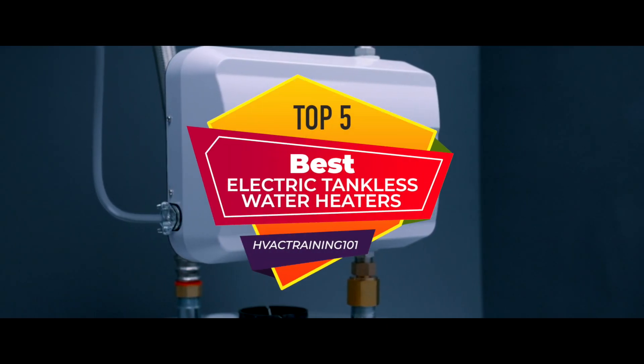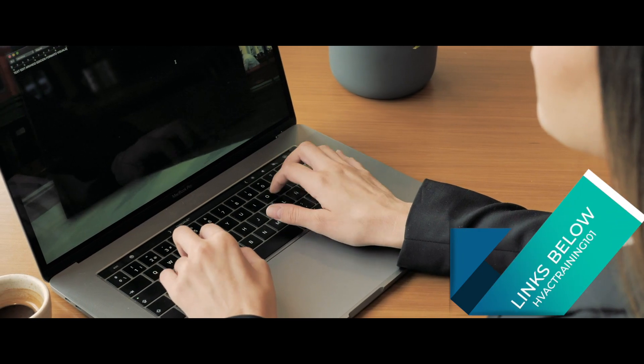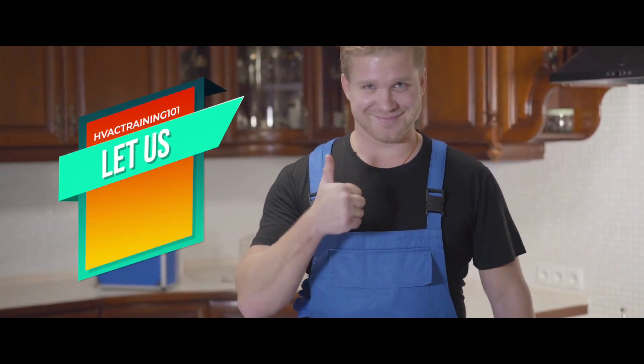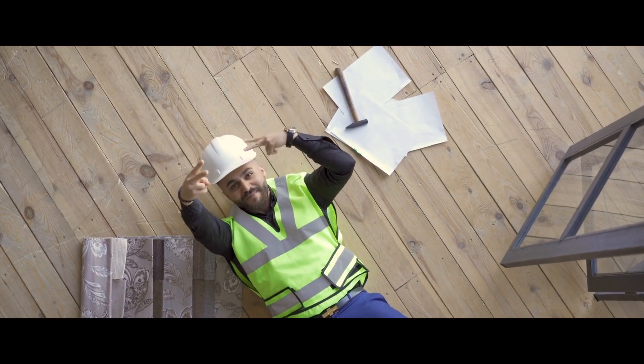There you have it — our top 5 best electric tankless water heaters on the market. Check out the links in the description below for detailed information and the latest pricing. If you thought this video was helpful, please smash that like button and consider subscribing. If you didn't, let me know why in the comments below. Thanks for watching, and I'll talk to you in the next video.